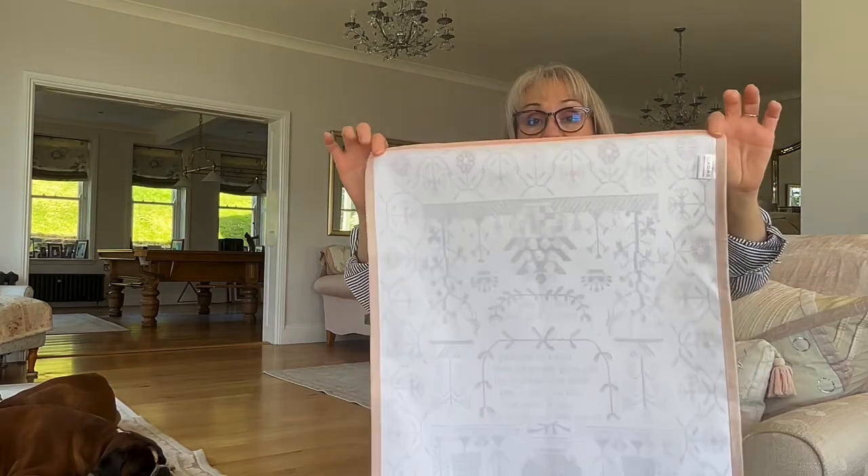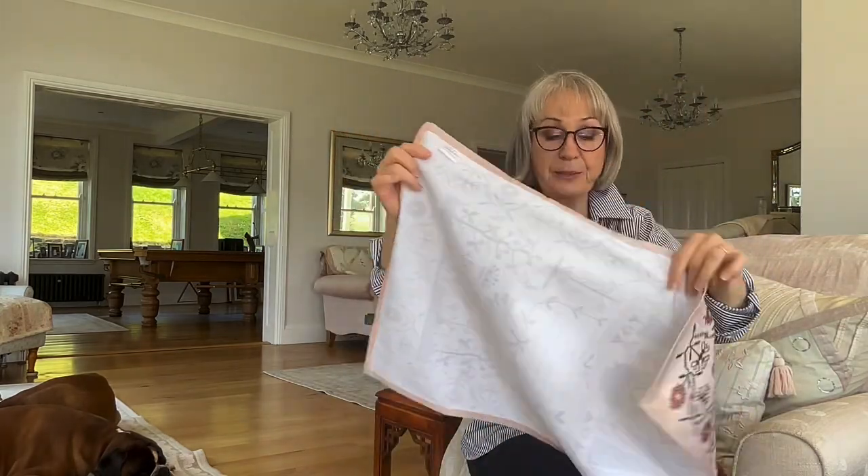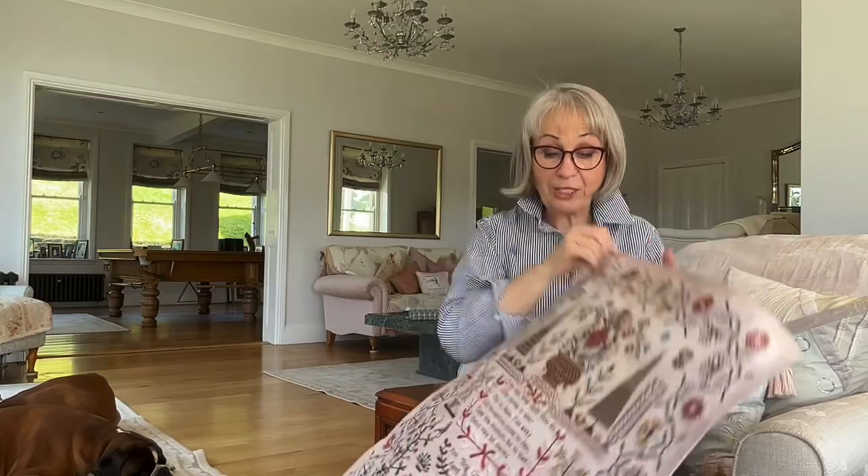These tea towels are 100% cotton. They are hemmed on four sides. They have care labels, and when you purchase them they are sold in a set of three, and in the set of three you get one of each design.